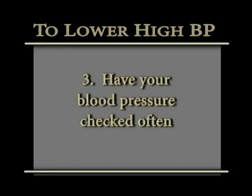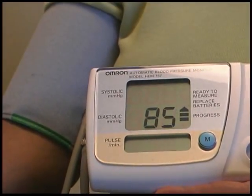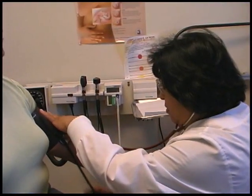Number three: check your blood pressure often. The easiest way to monitor your blood pressure is to do it yourself, but you can always stop in the clinic and ask a nurse to check it. On almost every visit at the clinic, we will be checking your blood pressure for you.